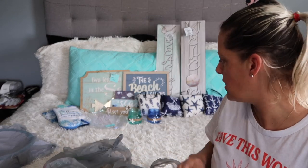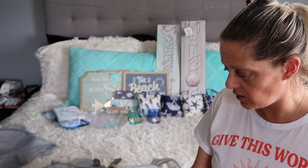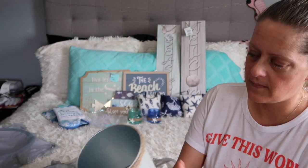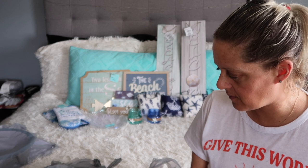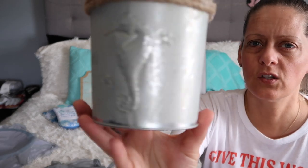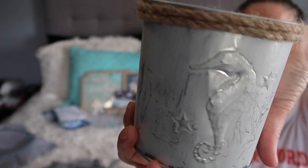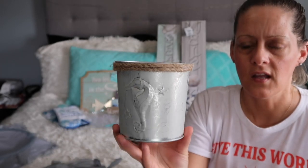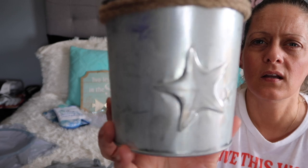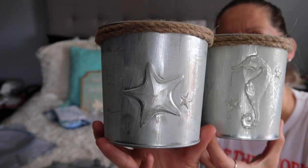So there were those little glass jars. Then they had these cute little buckets — this one has a seahorse on it. They're cute little buckets for outside; you could put a little planter in there. I got the seahorse and the star — they also had a crab but I just picked up these two, the ones I thought were the cutest.